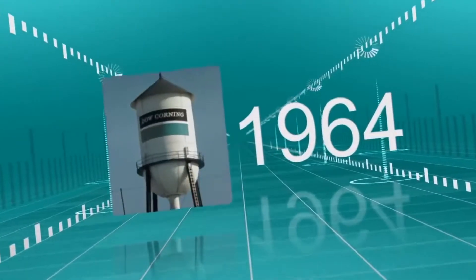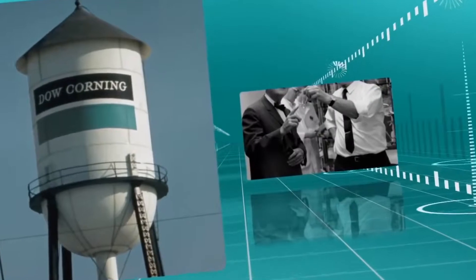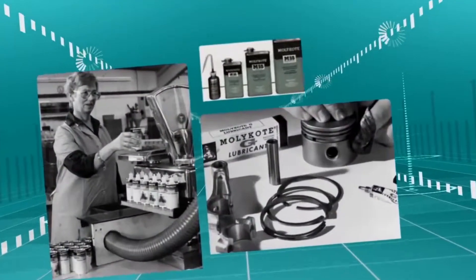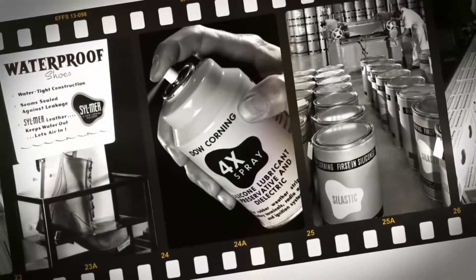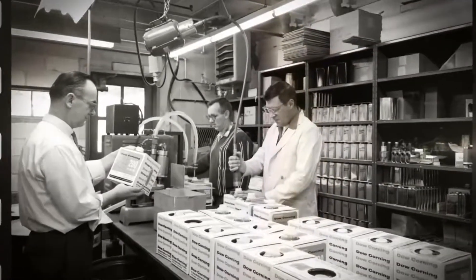In 1964, with Alfred Sontag's retirement, Dow Corning entered the picture. It turned out to be the perfect fit. The line of Molykote's solid film lubricants perfectly complemented Dow Corning's already existing line of silicone and fluorosilicone lubricants, expanding capabilities across emerging industrial applications.